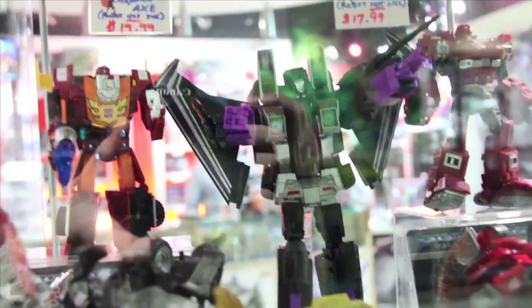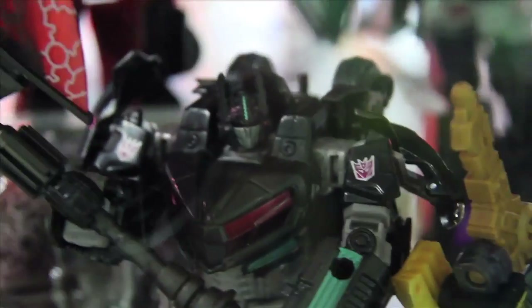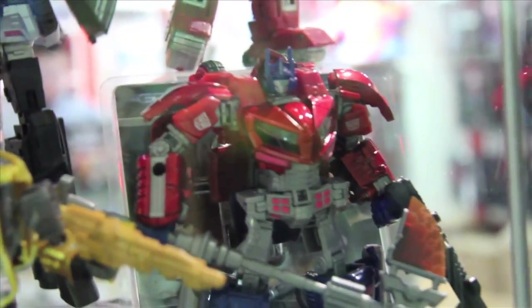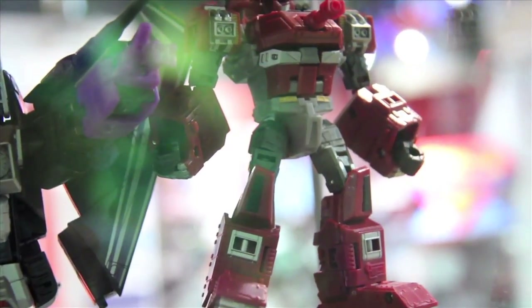Here are those new United guys with Masterpiece Skywarp. There's the dark version of Cybertronian Optimus with this giant axe, and there's the original version looking good with the Takara colors. Warpath — I love that Warpath figure. I'm so glad I got it.